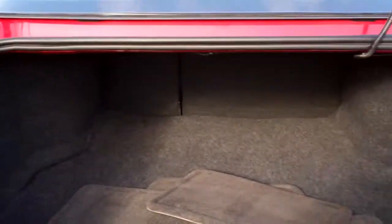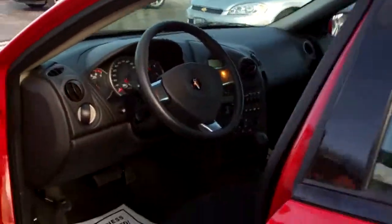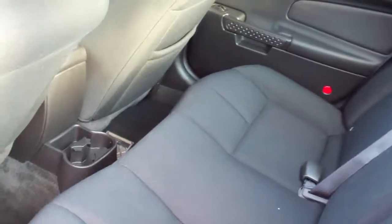Nice big trunk, split fold-down seats. Nice and clean. Let's check out the back seat. It's a 3.8 liter, 6 cylinder, front wheel drive.